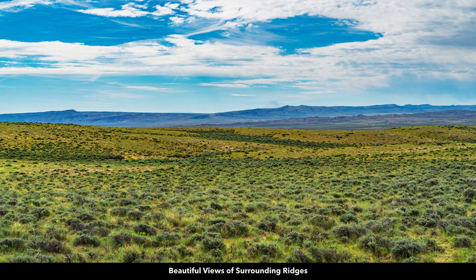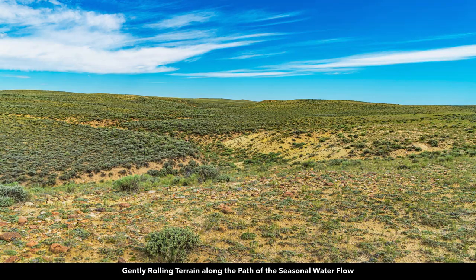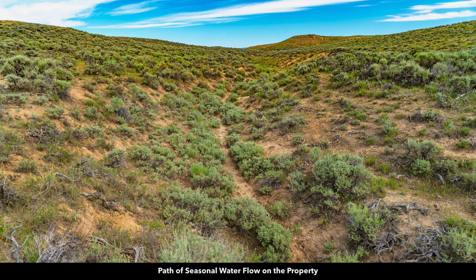This view is from the property looking towards the ridges along Highway 287 going south into Rawlins. Here you can see some of the native vegetation along the rolling terrain. Here's the path of the seasonal water flow, and another photo standing in that path. When there's a snow melt or rains, this seasonal water flow is also going to be a magnet for wildlife.